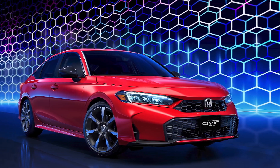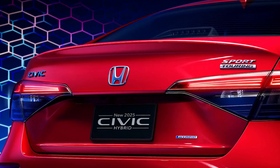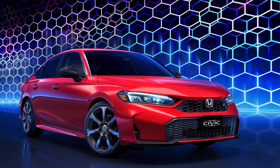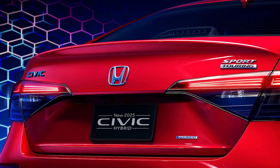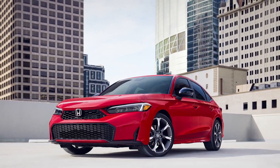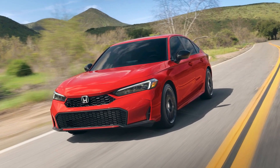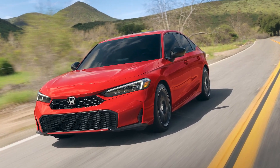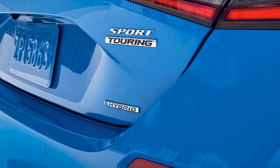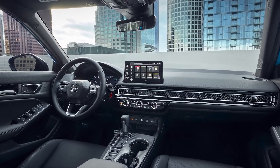Ever wonder how Civic could get any better for 2025? Stick around and we'll tell you. The iconic Honda Civic, one of the best-selling cars in history around the world and in the U.S., is back with a vengeance in 2025. This latest iteration builds upon its award-winning legacy with a slew of enhancements that'll have you racing to get behind the wheel.